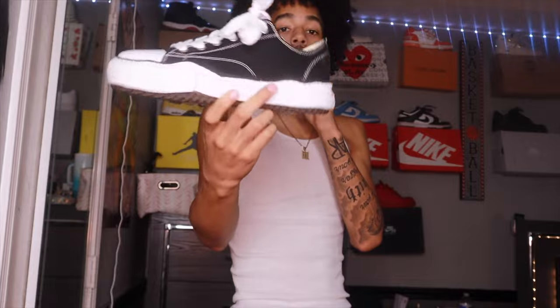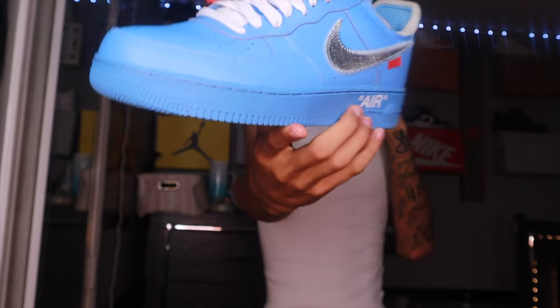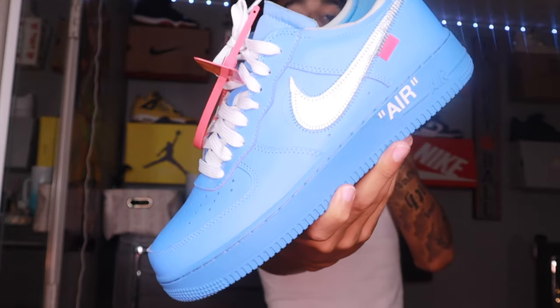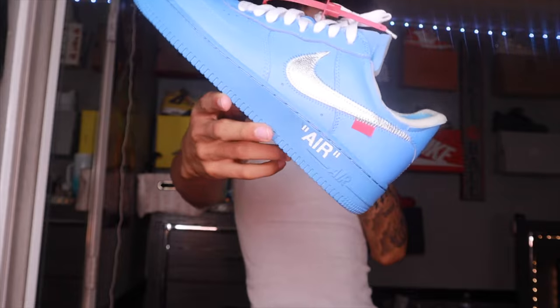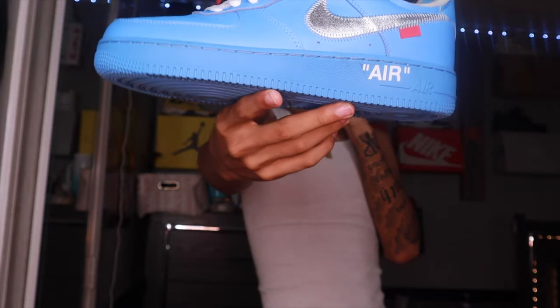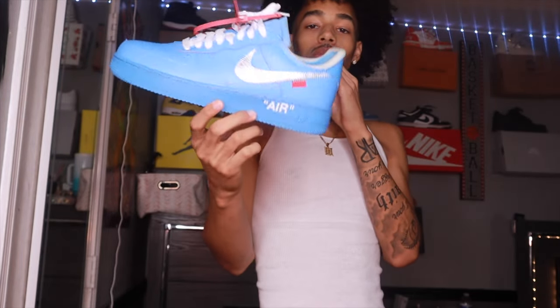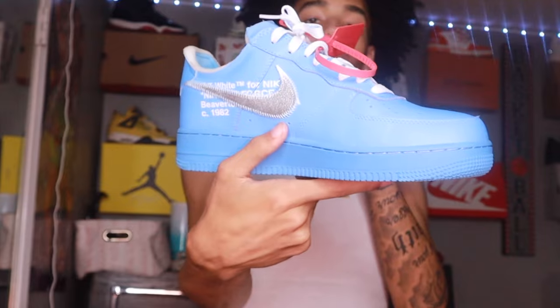Next we got the Off-White MCA Air Force Ones. I need to find more clothes to wear this shoe with because I've only got like two pieces of baby blue clothing. But this shoe right here — oh my god. If you see somebody wearing this, you're breaking your neck. Ten out of ten for sure.